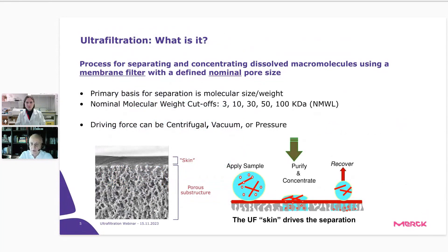Ultrafiltration is the process of separating and concentrating dissolved macromolecules using a membrane filter with a defined nominal pore size. 'Nominal' means that not all biomolecules larger than the pore size are necessarily retained on the membrane — some may pass through even if they are bigger than the pores. The important point is to have recovery as high as possible; not 100% will be retained, but at least 95%, and with Merck devices we claim retention no smaller than 99%.